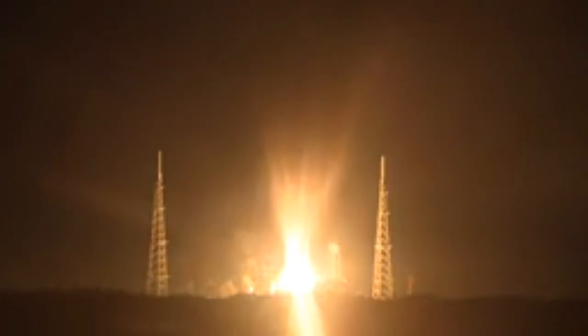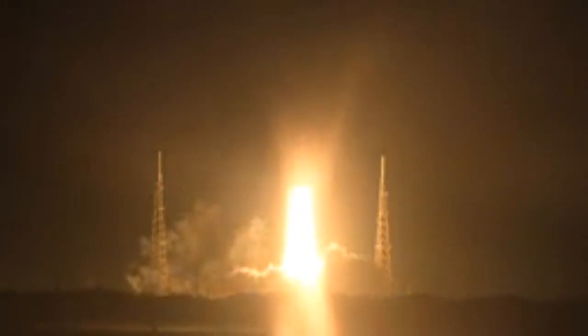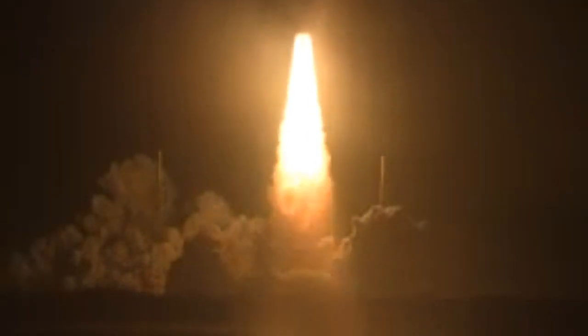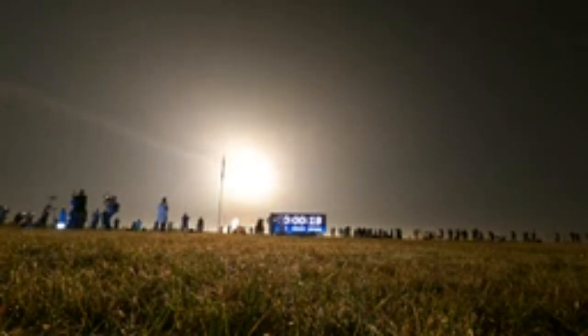Three, two, one... Mission Long Secrets! Mission Control confirms the Shepard has cleared the tower and is headed into space.